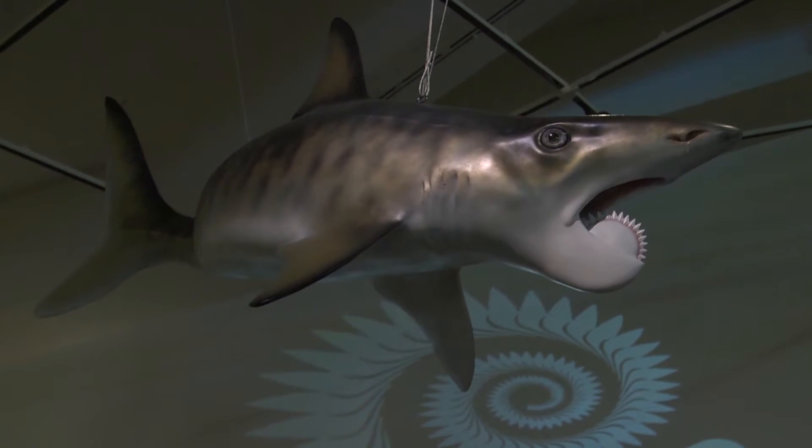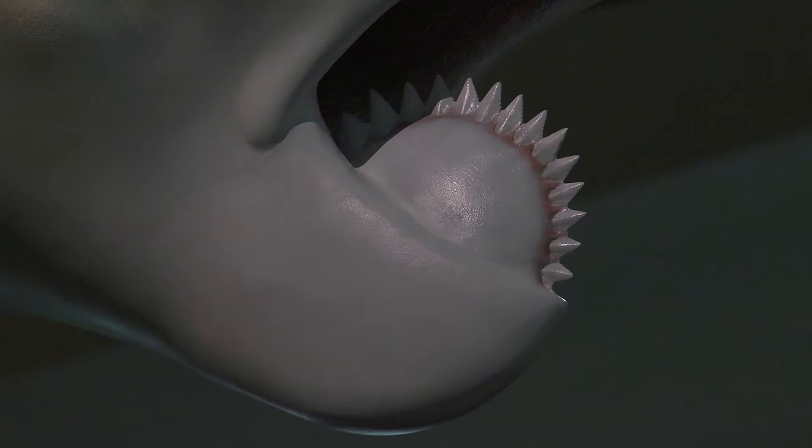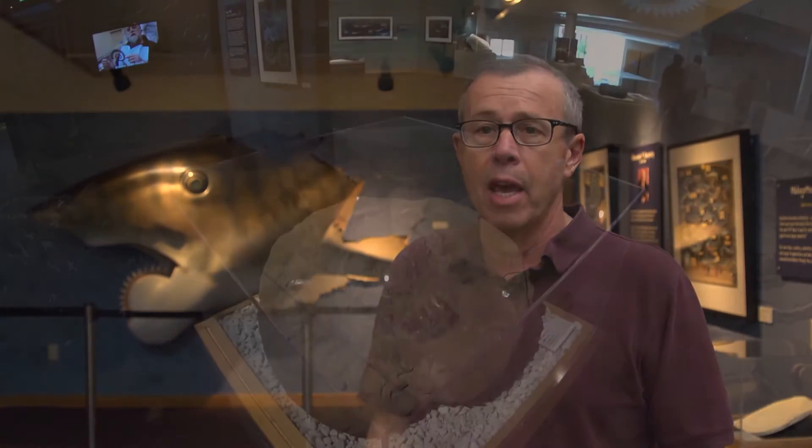The buzzsaw or whorl-toothed shark is believed to have lived some 290 million years ago. The first fossilized remains of the shark were found in Russia in the 1800s, but they've since been found almost worldwide as fossils. Most of the fossils in this exhibit came from Idaho.